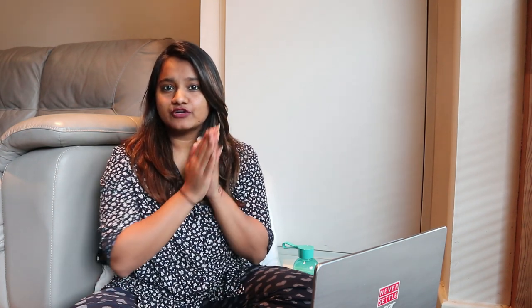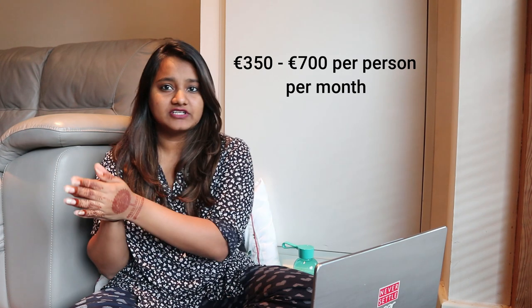Rents in Dublin are comparatively expensive compared to other cities in Ireland like Cork, Limerick, or Galway. The rent for your apartment is going to take a big chunk of whatever you're earning or getting from home. Rents can range from 350 to 700 euros per month. I have been paying 550 euros ever since I arrived — almost two years now. Landlords typically ask for a one-month deposit, just like in India.